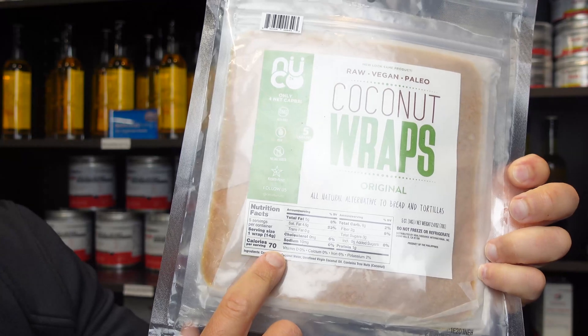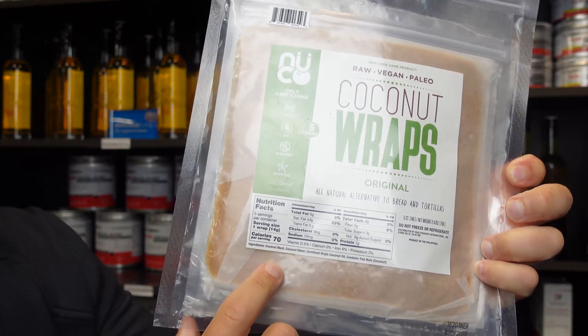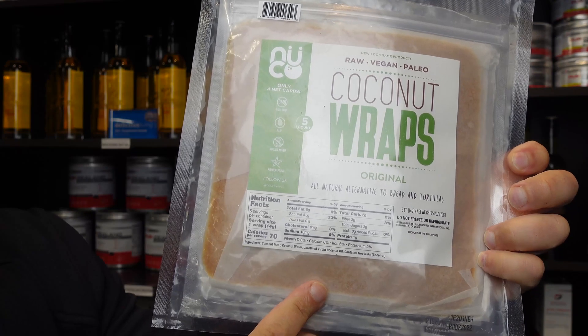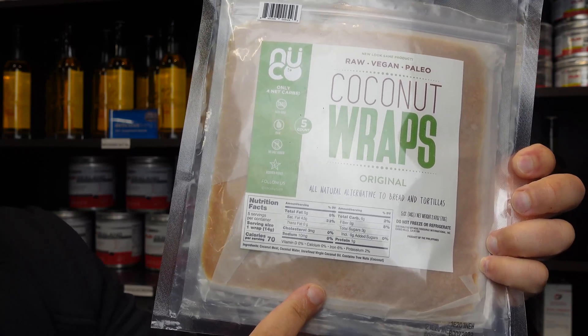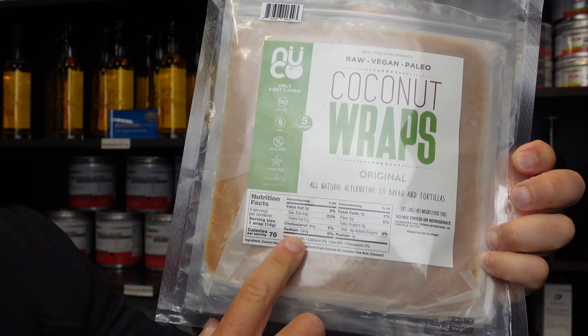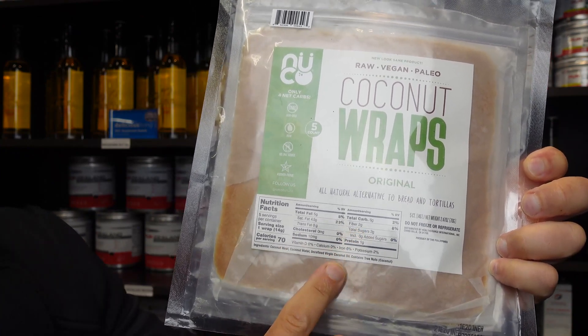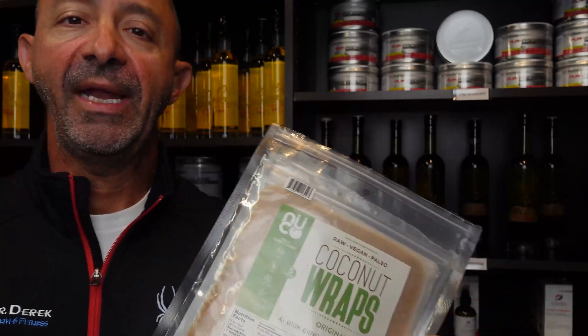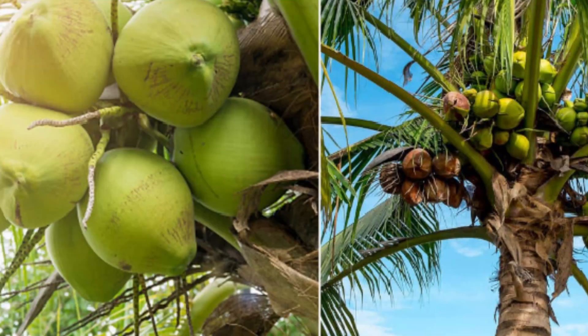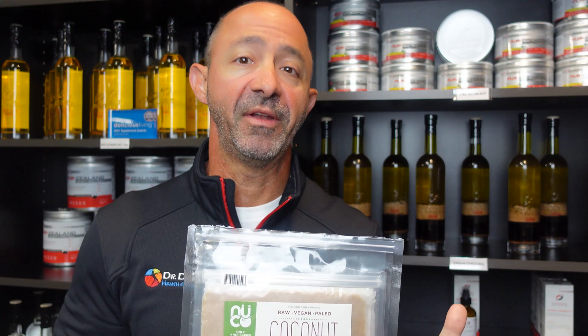Looking at the label, it's made up of 5 grams of fat — that's not a bad thing. In fact, it's using coconut oil as the fat, and coconut oil does have some great benefits. It also has 6 grams of carbohydrates. Keep in mind, coconut is a fruit — many people may not realize that. When you look up the glycemic index of coconuts, it's anywhere from 37 to 52, so it will raise your blood sugar level.